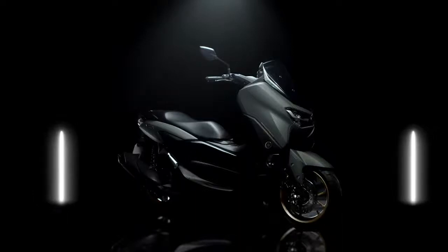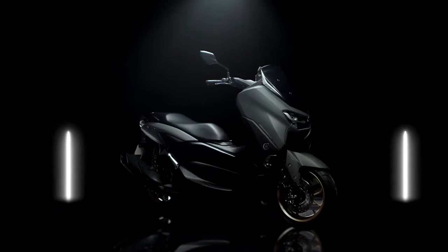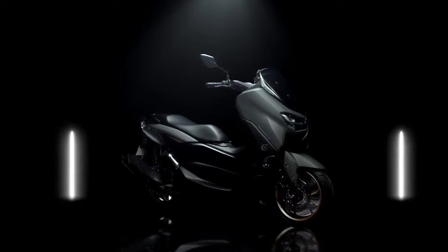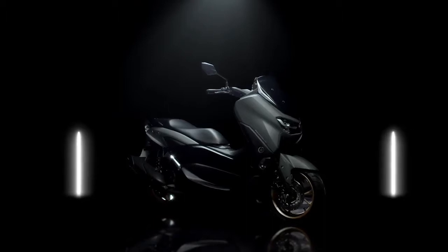The new N-MAX was designed with a concept of prestige and confidence, in which its style is made simple but elegant, providing comfort and reliability through a sense of riding superiority.